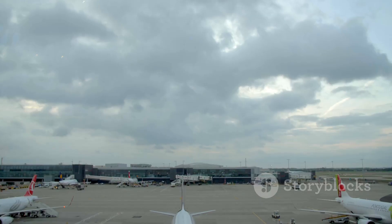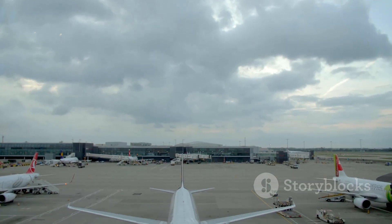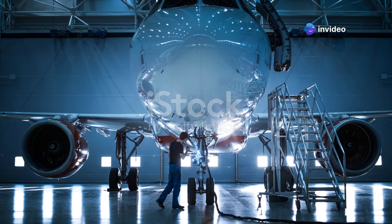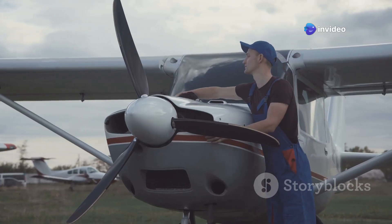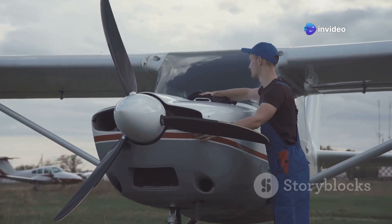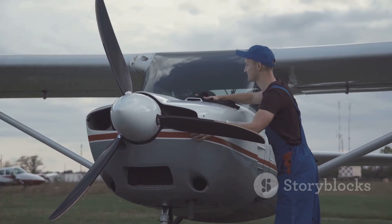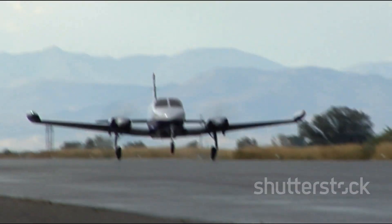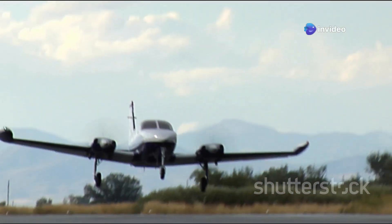It's 2025 and the Cessna 404 Titan is still going strong. Sure, there are newer planes out there, but the Titan holds its own in niche aviation markets. Dependability and cost-effectiveness — those things never go out of style. In a world that's constantly chasing the latest and greatest, it's refreshing to see a classic workhorse like the Titan still earning its wings.